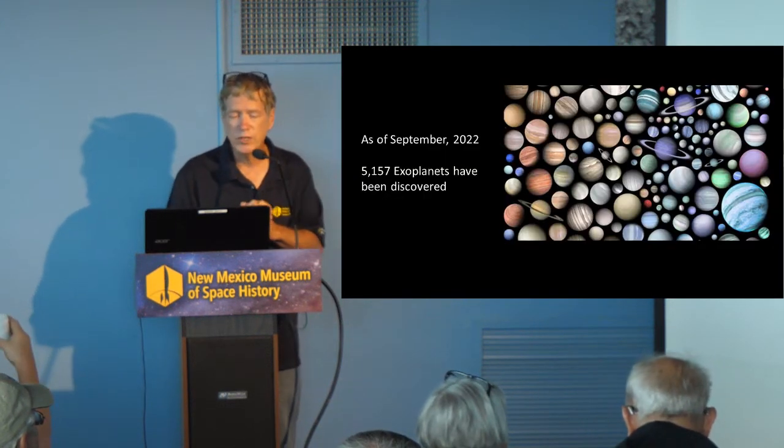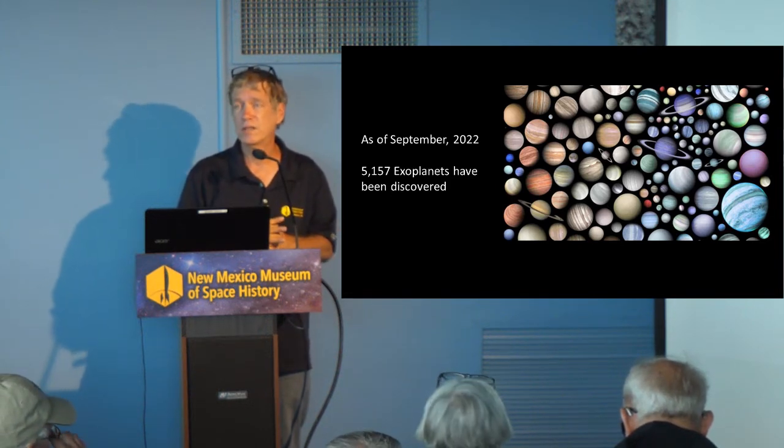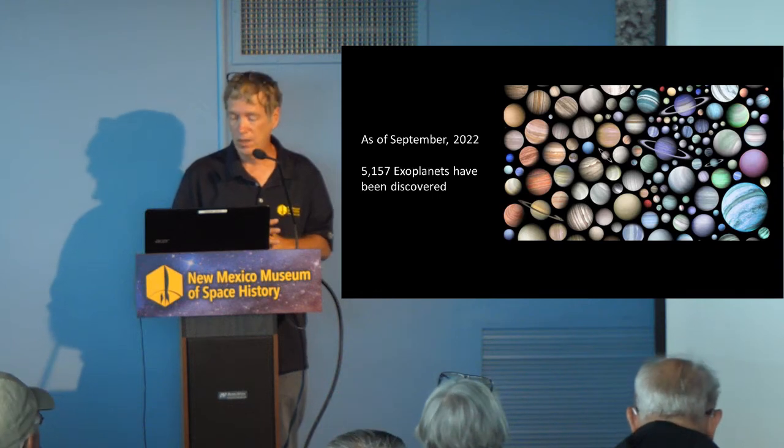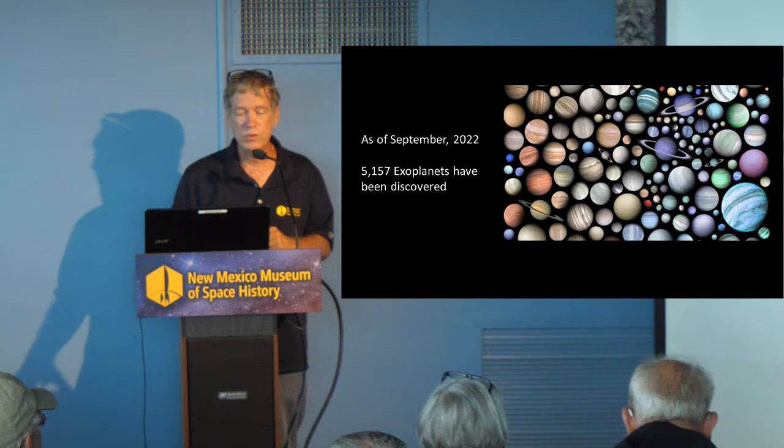As of September 2022, over 5,000 exoplanets of all kinds have been discovered. And of course there are many, many more out there. The zoo is definitely increasing.